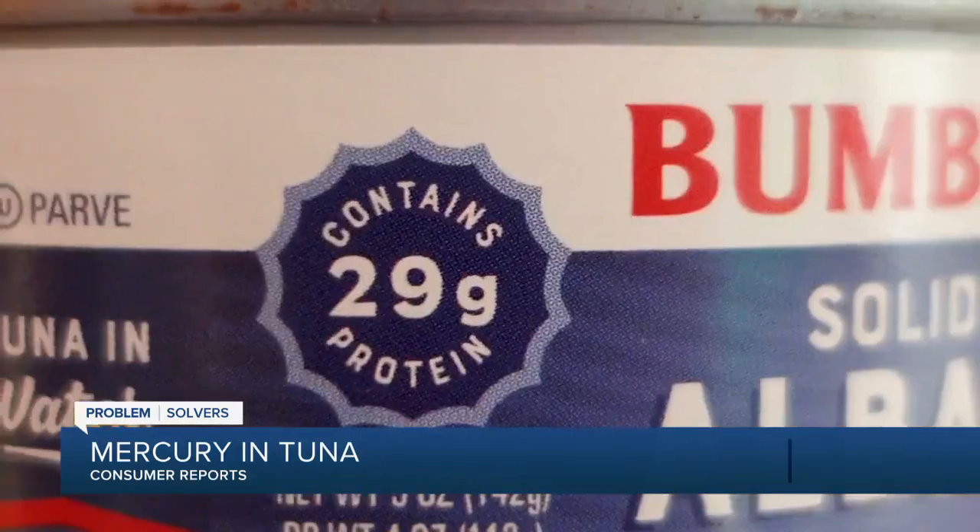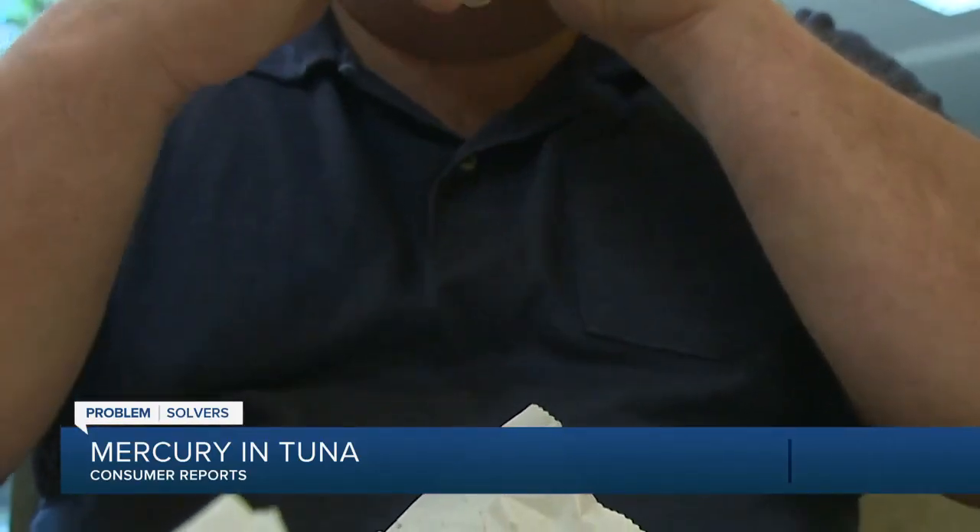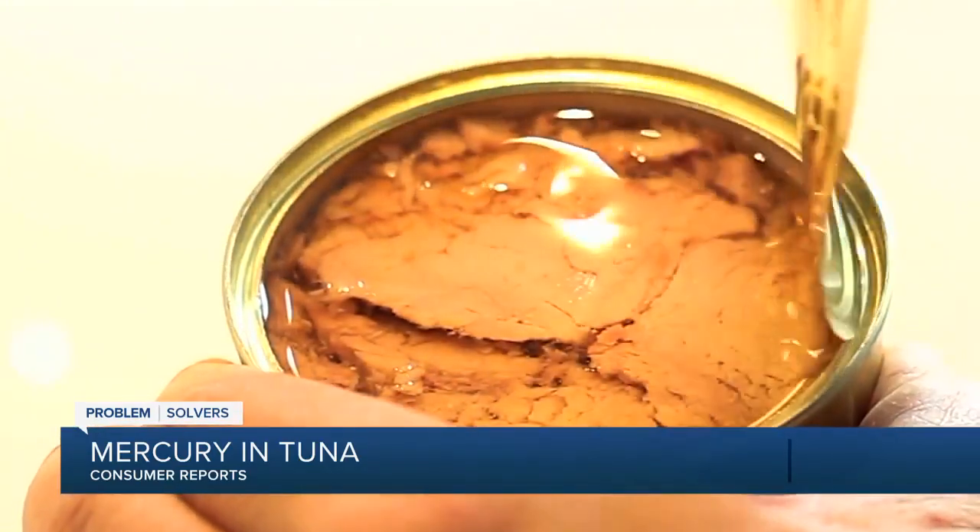It's cheap, convenient, full of protein and omega-3 fatty acids, and a classic staple in our lunches — canned tuna.